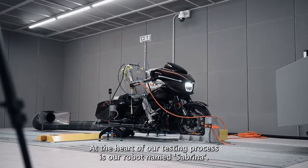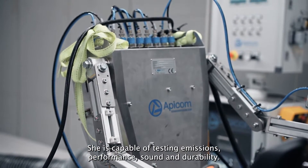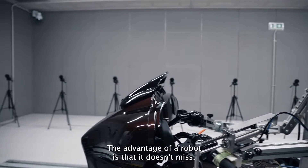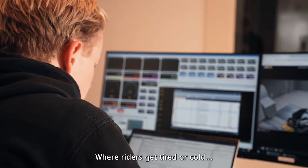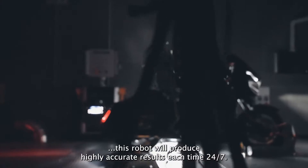At the heart of our testing process is our robot named Sabrina. She's capable of testing emissions, performance, sound and durability. The advantage of a robot is that it doesn't miss. Where riders get tired or cold, this robot will produce highly accurate results each time, 24/7.